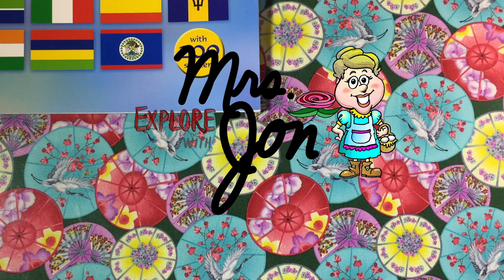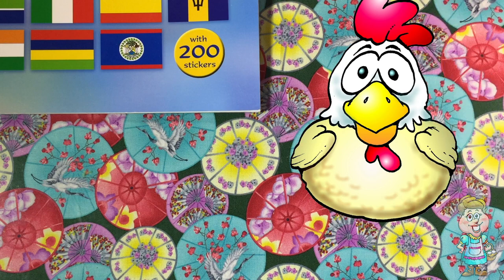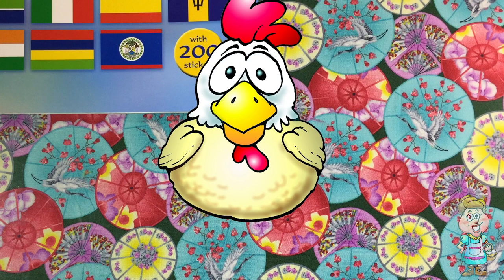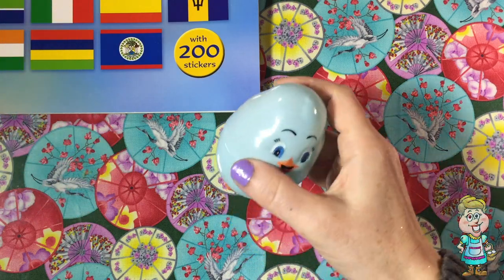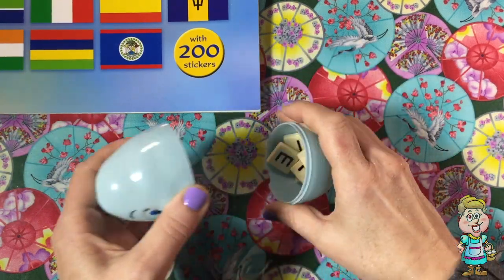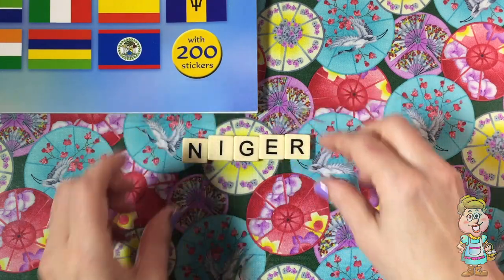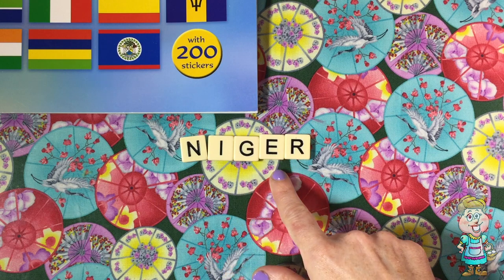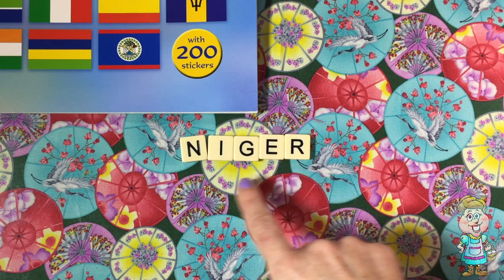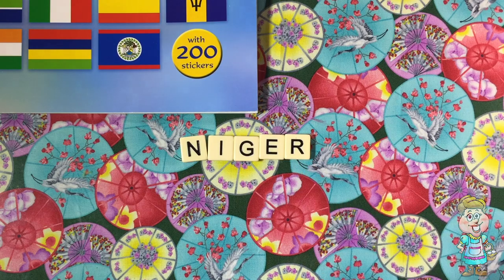Welcome, explorers. I'm Mrs. John. N-I-G-E-R spells Niger. Niger is a country in Africa.